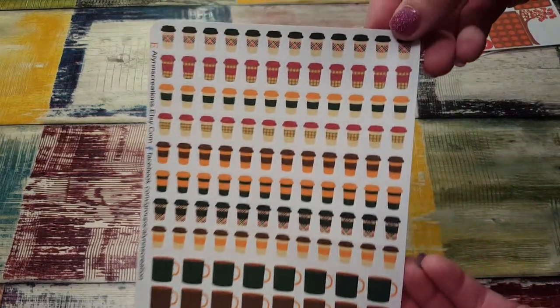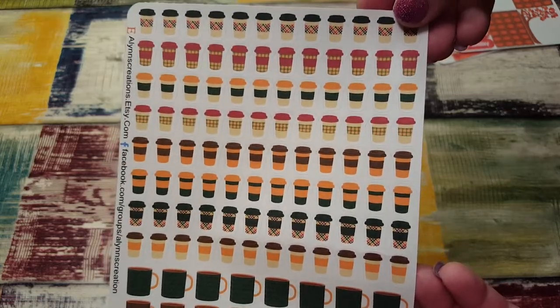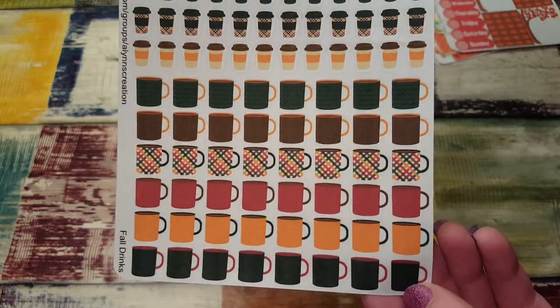Okay, this one is fall drinks, so you have your hot coffee drinks, tea, pumpkin spice lattes — whatever. There are tons of them, which is awesome because I drink a lot of hot drinks.